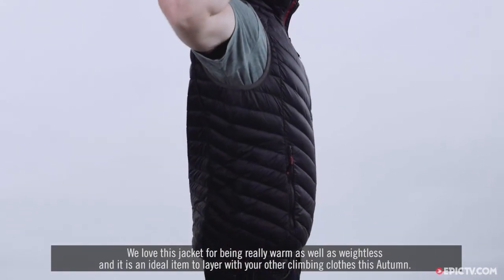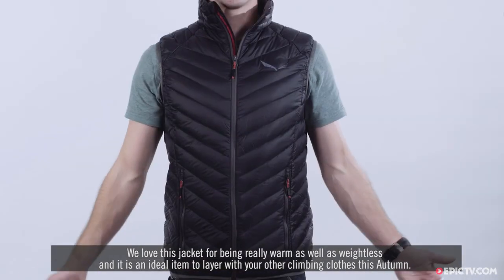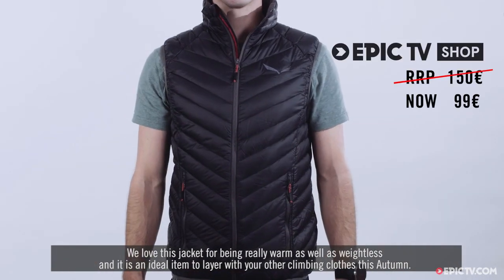We love this jacket for being really warm as well as weightless, and it's an ideal item to layer with your other climbing clothes this autumn.